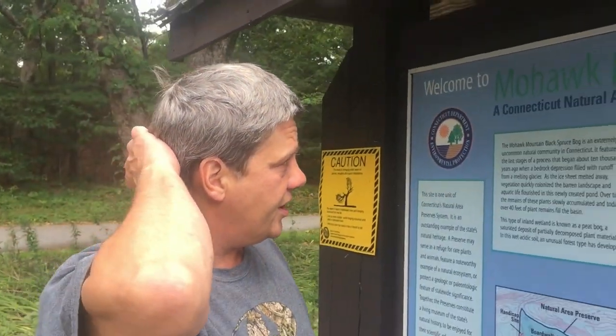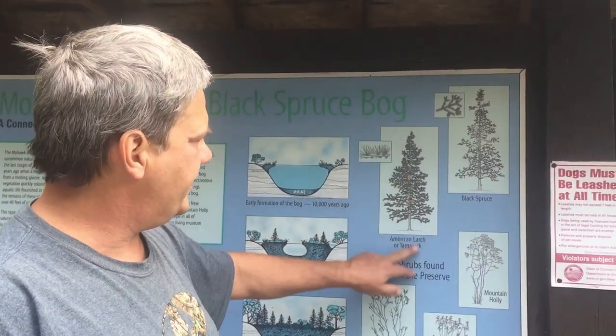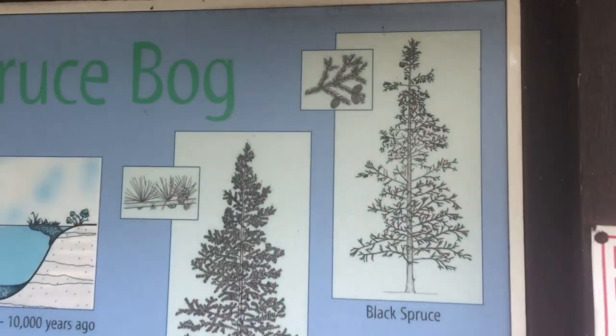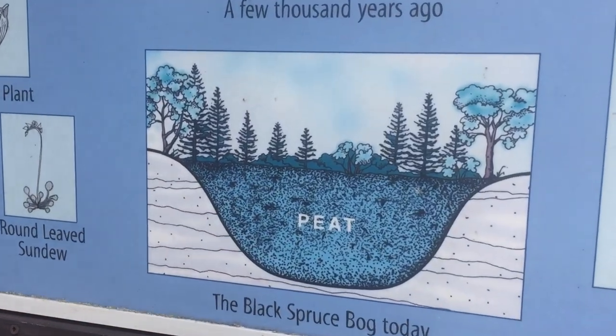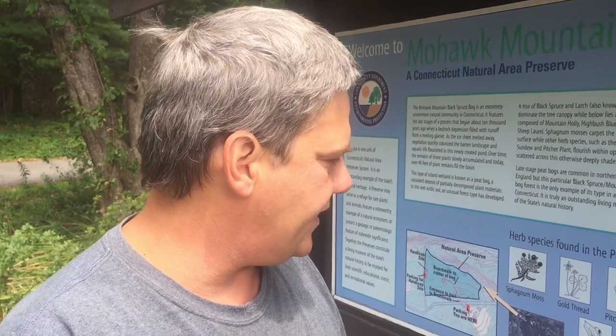This Mohawk Mountain Black Spruce Bog has American larch or tamarack, which is one of the few evergreens that will shed its needles in the winter. There's also black spruce, mountain holly, sheep laurel, and leatherleaf. Here's a picture of how a peat bog forms. This is the only proper peat bog in Connecticut — they're common throughout New England, but this is the only one in Connecticut.